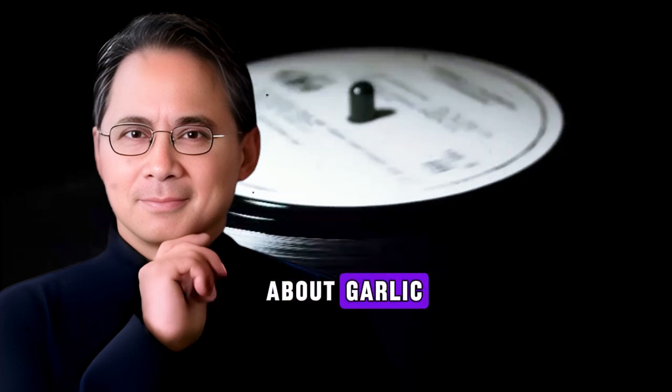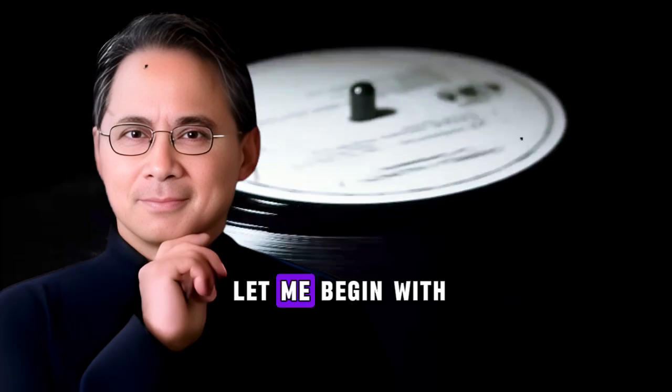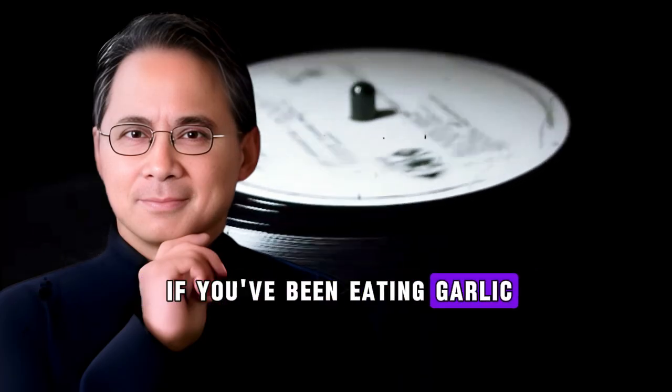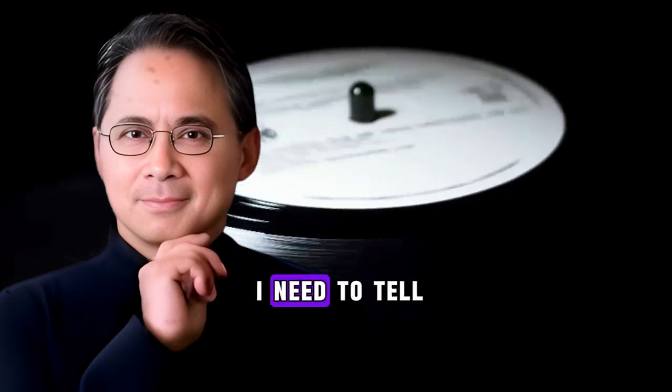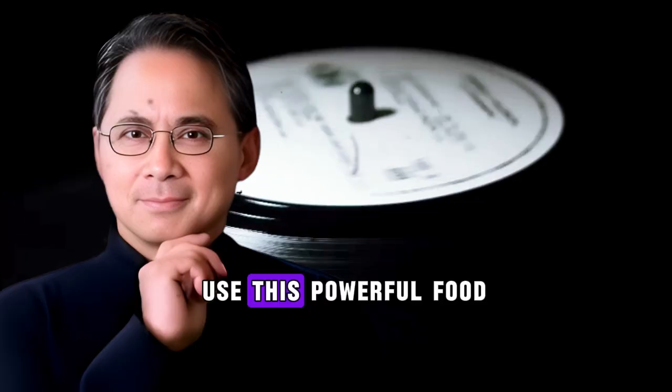Welcome to today's video about why garlic alone doesn't work. Add this to kill inflammation. Let me begin with a simple but important question. If you've been eating garlic every day thinking you're protecting yourself from inflammation, I need to tell you something that might completely change how you use this powerful food.